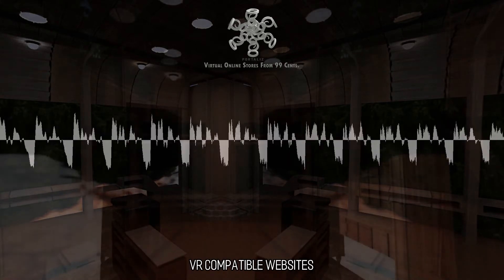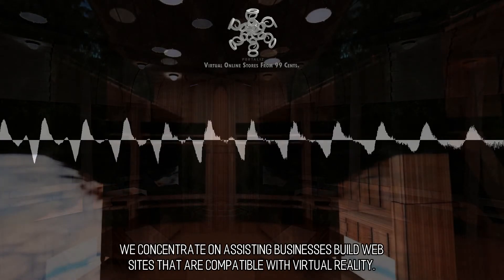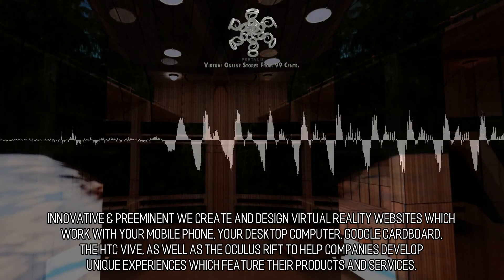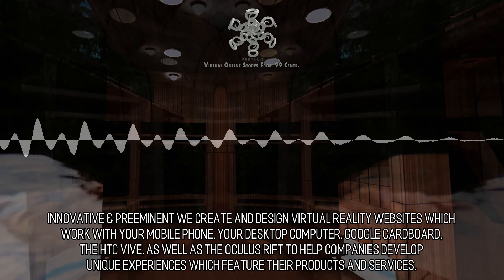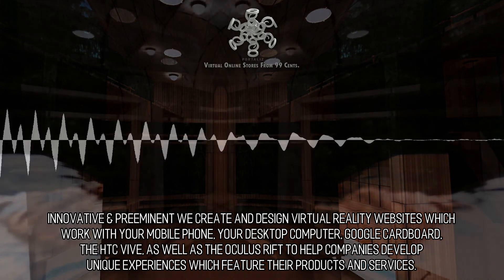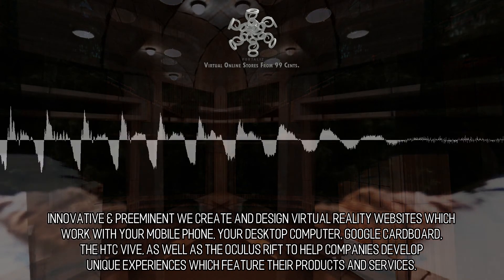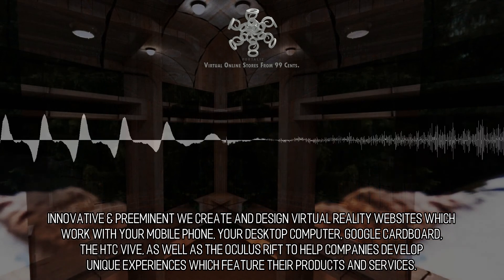VR Compatible Websites. We concentrate on assisting businesses build websites that are compatible with virtual reality. Innovative and preeminent, we create and design virtual reality websites which work with your mobile phone, your desktop computer, Google Cardboard, the HTC Vive, as well as the Oculus Rift, to help companies develop unique experiences which feature their products and services.